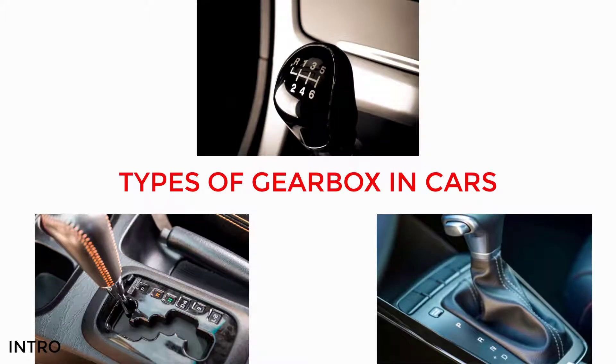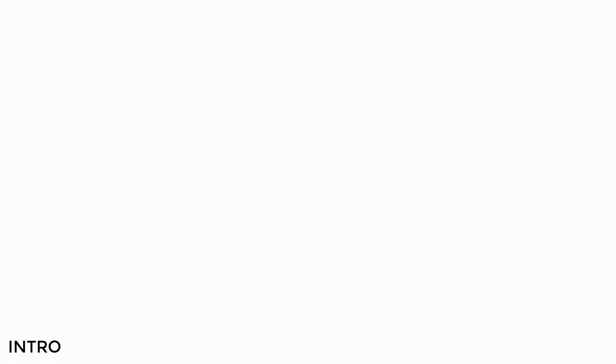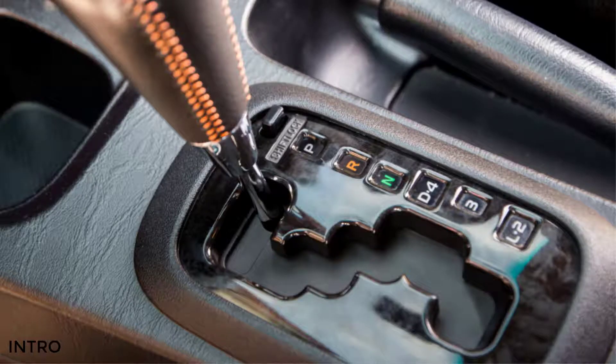Hello everyone, we have a mechanical issue. In this video, we are going to talk a little bit about the gearbox. Today, we are going to drive traffic forward in the city, where people don't like manual transmission cars. Because we all have to change gears and make them manually with the clutch. So people have to use automatic transmission cars.